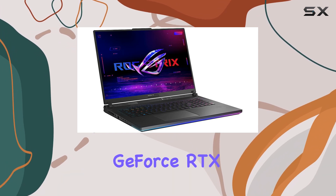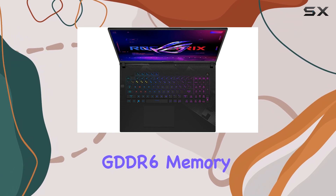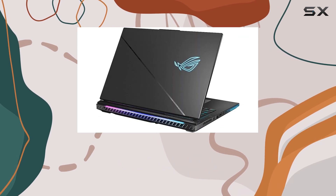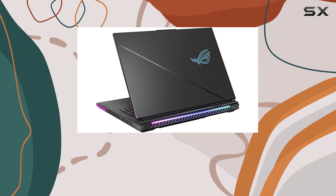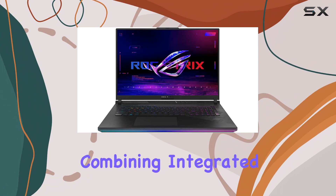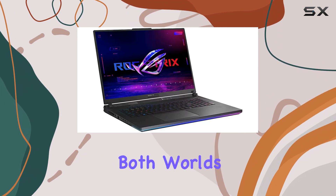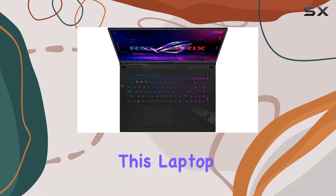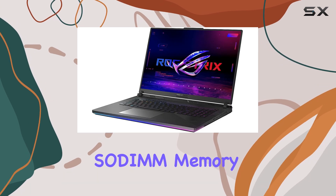The dedicated GeForce RTX 4080 graphics card with 12GB GDDR6 memory is a gamer's dream. It delivers stunning visuals and supports ray tracing and AI-enhanced graphics, bringing games to life with realistic lighting and shadows. The dual graphics configuration, combining integrated and dedicated graphics, provides the best of both worlds, ensuring efficient performance and stunning visual fidelity.